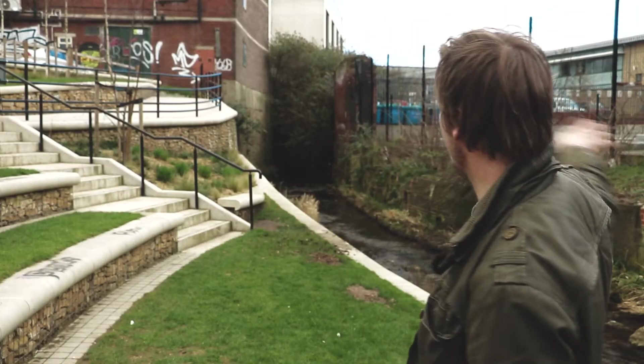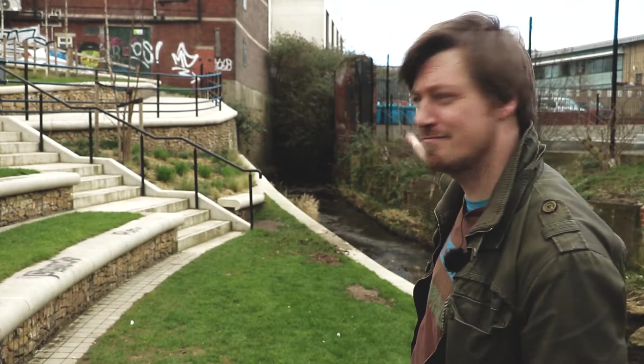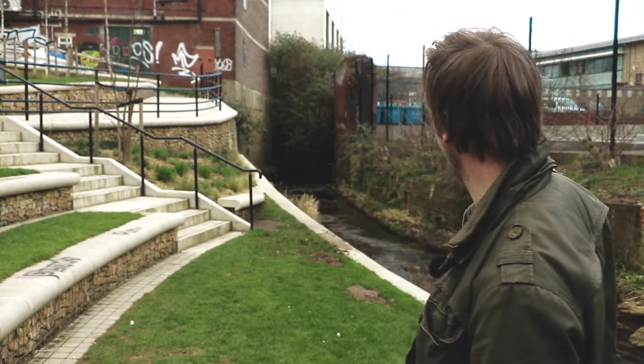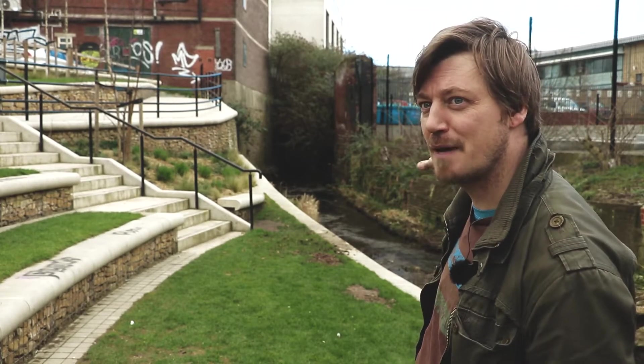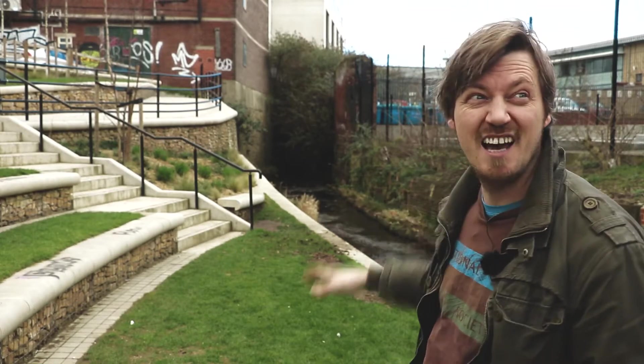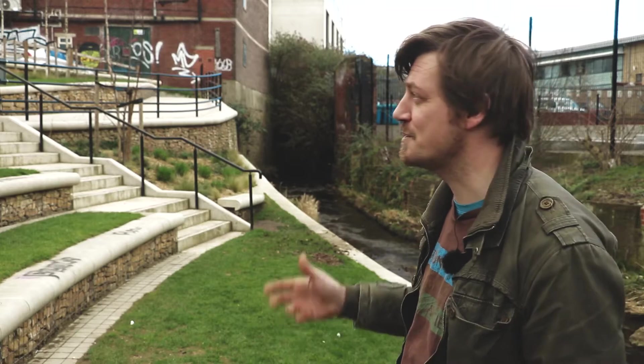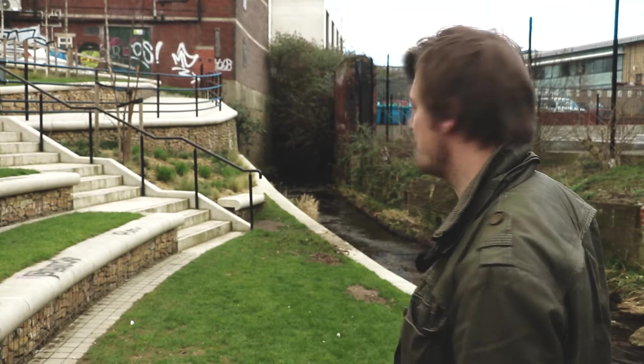So if you look behind me here, it may not look like some kind of stunning wildlife area, but in fact what we've got here is a small babbling brook in the middle of a city. At the moment it's pretty much all I can hear, and it's midday on a Monday — which is wonderful. You've got this kind of urban oasis.